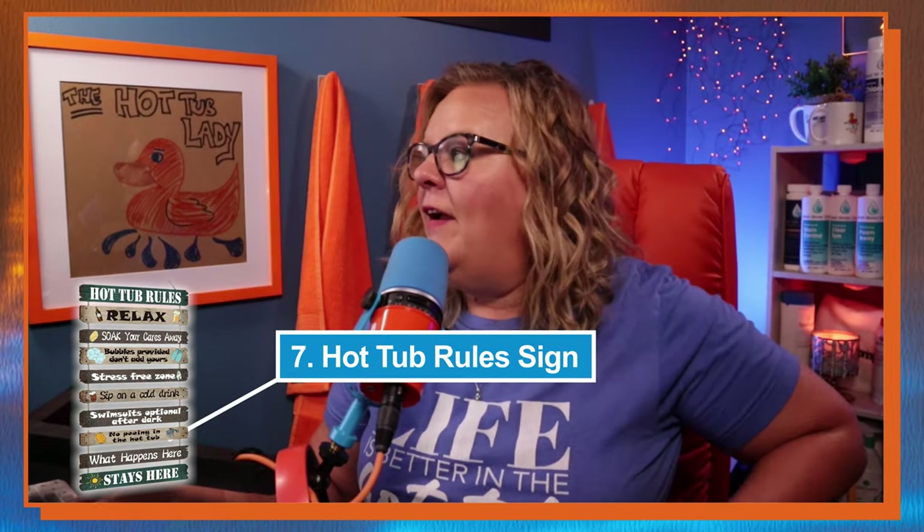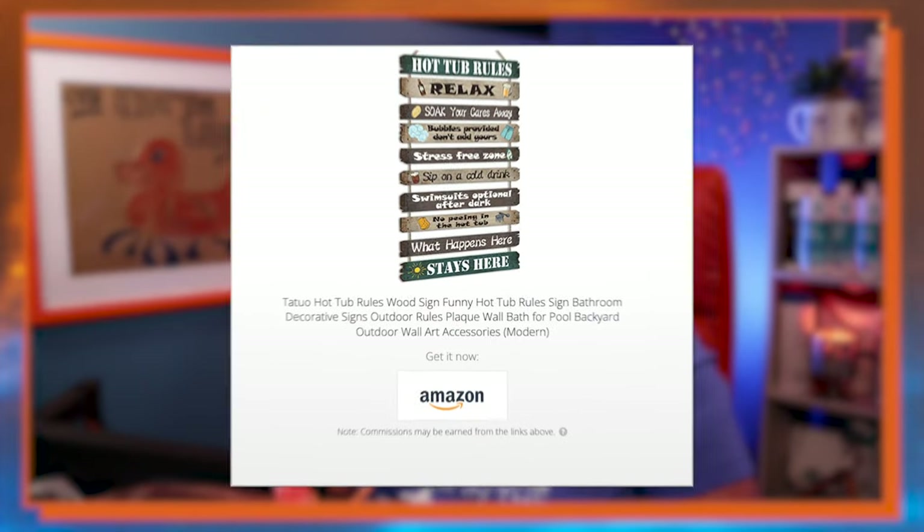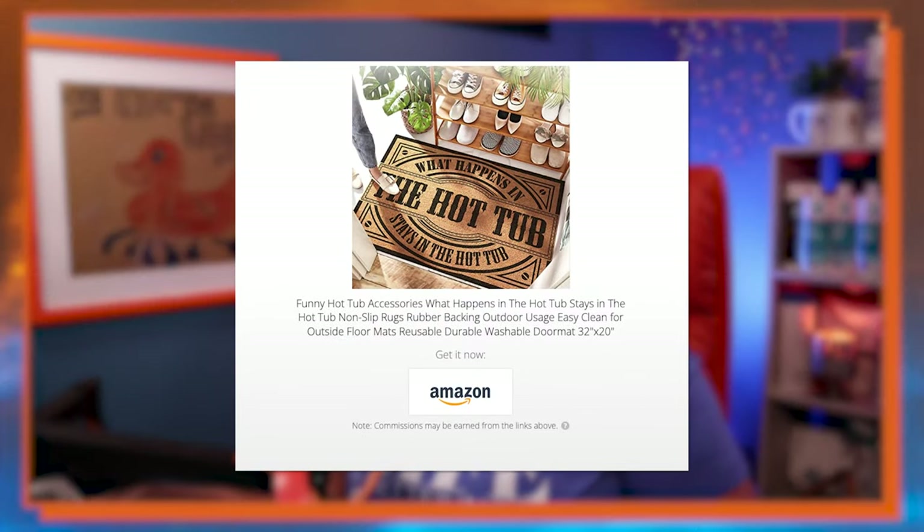Next I have a hot tub rule sign. I don't have room for any more signs in my backyard, but I found a new one I really like — it's got "relax," "soak your cares away," all the fun things. It's a great little sign and I'm going to buy it as a gift. Everybody needs to decorate around their hot tub to make it more enjoyable. I also have the "What happens in the hot tub stays in the hot tub" rug, which we put in our showroom and it's gotten so many comments.